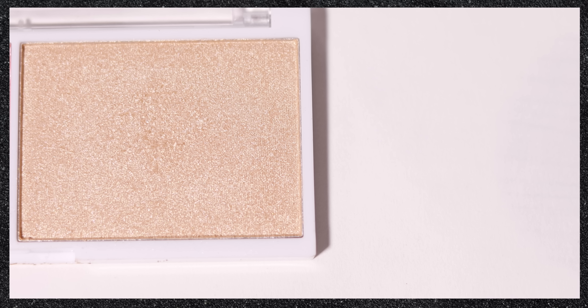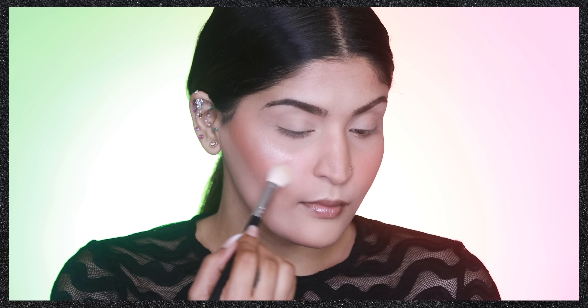Moving on to the highlighter — sadly I did not like it at all. It's a very texturizing product, meaning it emphasizes skin texture too much and did not sit smoothly on my skin. I even drenched myself in makeup fixer to try to smooth it out, but it still looked textured and patchy. So the highlighter gets a thumbs down from me. I'd only recommend this duo if you're looking for a beautiful budget blush; if you want a glowy highlighter, this one is sadly not it.